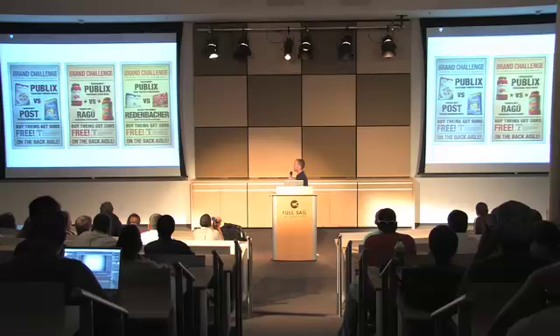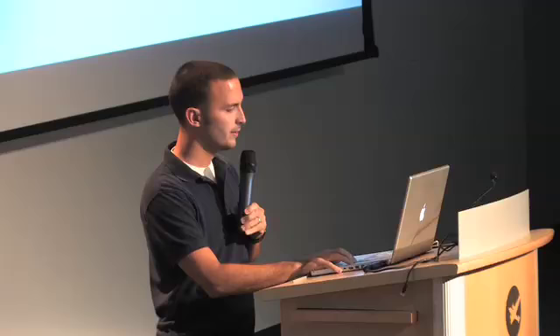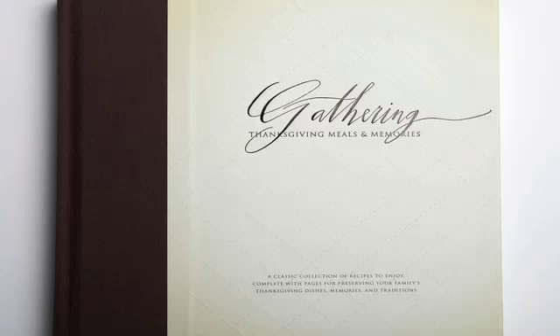This was a project I worked on with another designer and a writer. We did this brand challenge — a program we were launching where if you bought a jar of Ragú, we would give you a Publix brand for free so you could see it's just as good. We did this Battle of the Brands old boxing poster kind of feel. And then this was a cookbook — I'll be going into a case study about this for Thanksgiving, gathering Thanksgiving meals and memories. We'll also be talking about a back-to-school mailer project.